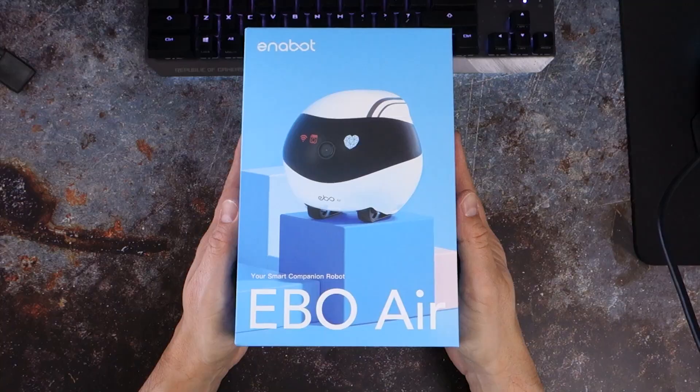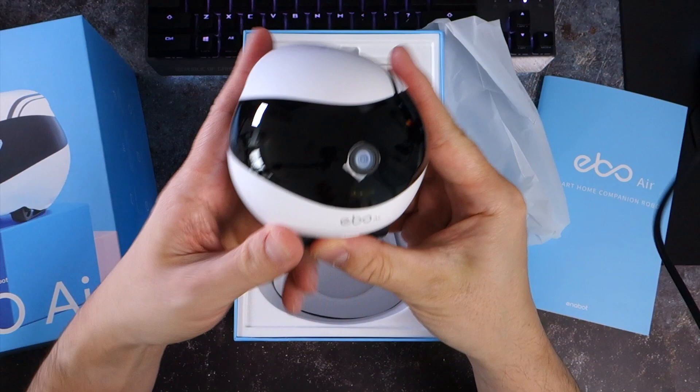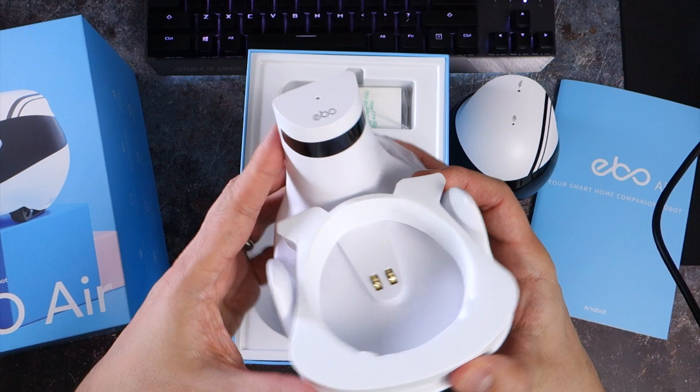Some serious thought has gone into the EboAir in terms of its design, and the robot is still very attractively priced at only US$229. In the box is the robot itself, which is surprisingly and delightfully compact — it measures a little bigger than a tennis ball. You also get a base for the EboAir to dock and recharge, which includes a sticky pad on the bottom, useful for making sure that Ebo can successfully return to its home every time.